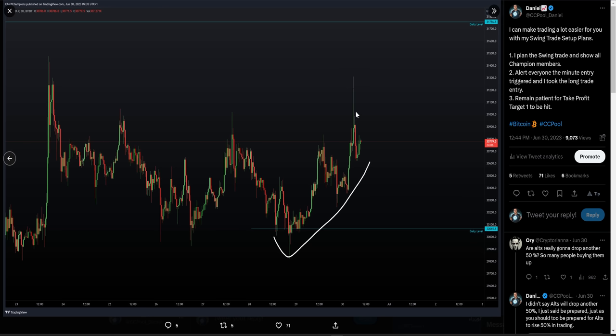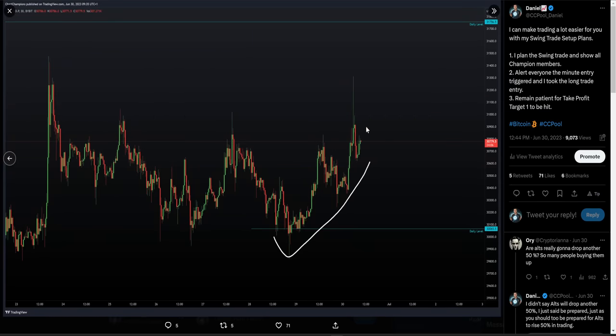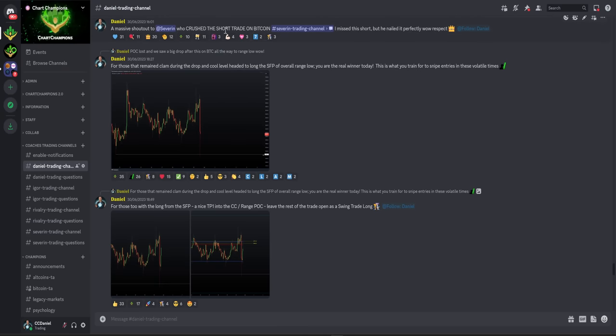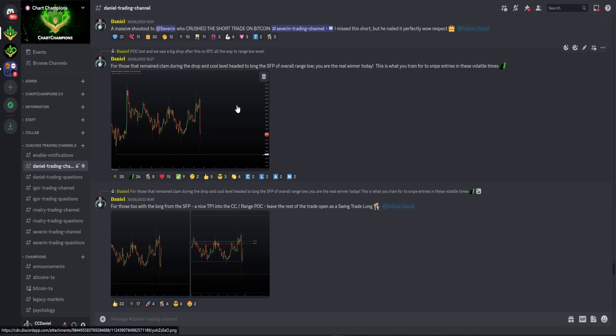What happened next was we did get a drop in price. I missed this short trade setup, which is acceptable — the main thing I was focused on was my long, which hit take profit one. I can't control what happens next. This is the beauty of having several top quality, world-class traders. I was not taking that short, but Severum and Igor did take those shorts — Severum absolutely nailing the call on that short trade after the swing failure pattern of those two previous highs. And what led next was a large drop in price.